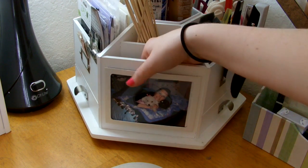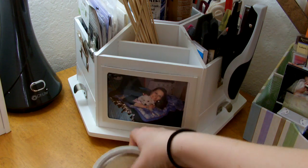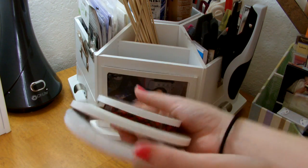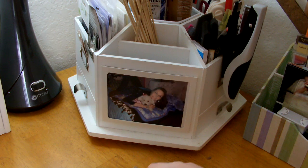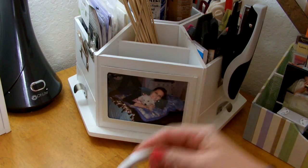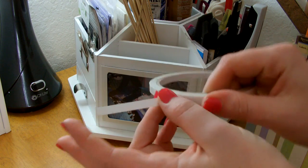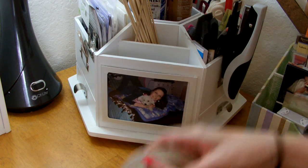In this first slot is where I keep my ATG refills. You could really keep a number of things in here, but I happen to keep ATG refills as well as these adhesives. What you do is you tear it and then you peel off the other side. So that's where I keep those.